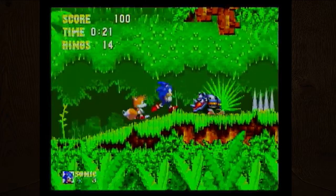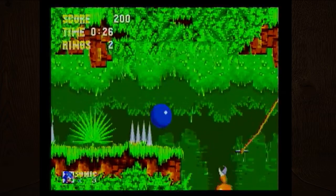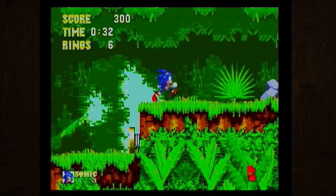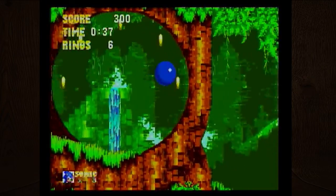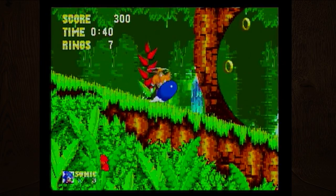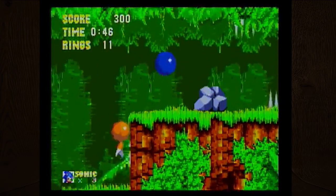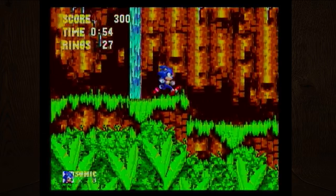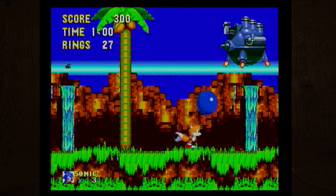Sega does make games for Nintendo though — I've played Sonic games on Nintendo devices. I feel like Sega used to be a much bigger competitor to Nintendo back in the day. I remember heated debates between Sega or Nintendo, between the Genesis and Super Nintendo. I think it was the Sega Saturn that was out around the same time as the N64.